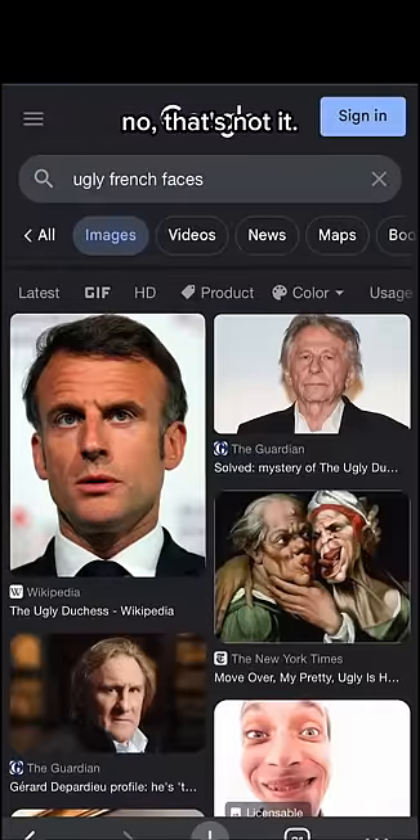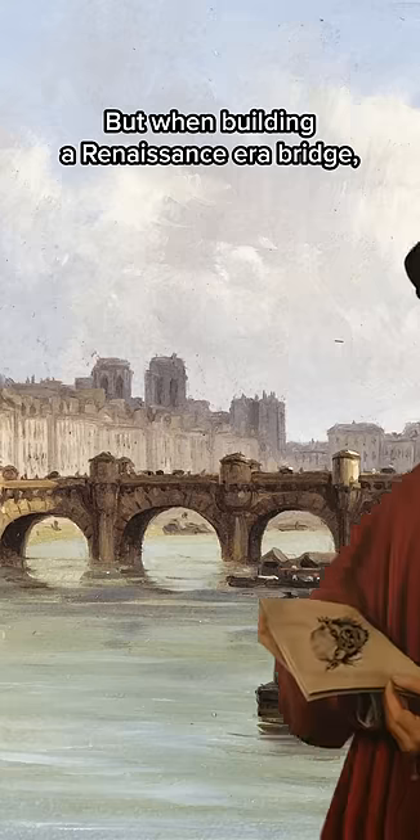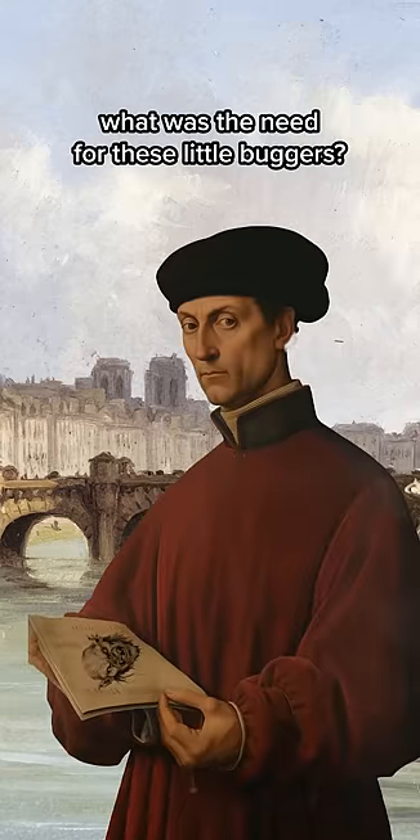Well, a quick Google search revealed — oh no, that's not it. These are called masquerons, grotesquely faced ornaments of mythical humans. But when building a renaissance era bridge, what was the need for these little buggers?